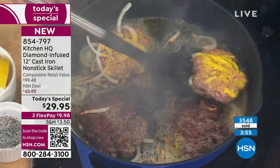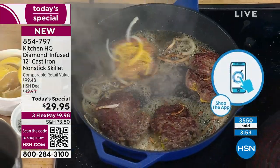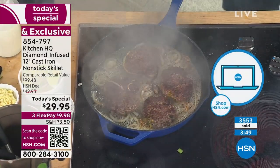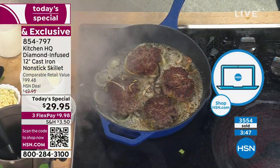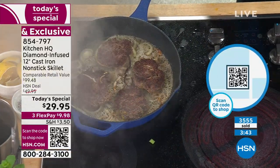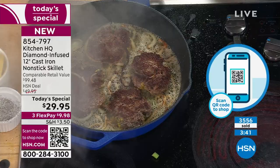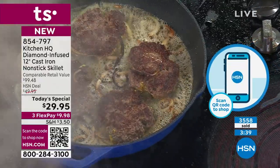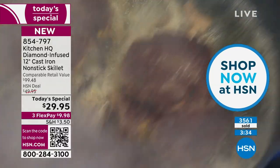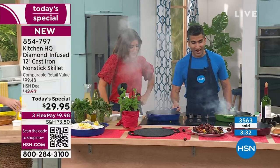Look at the burgers — listen to that sizzle. Get a shot of that crust. In the onions, in the mustard, that brown crust is the definition of a smash burger. Get cheese right on there — nothing sticks, nothing will stick to this pan.